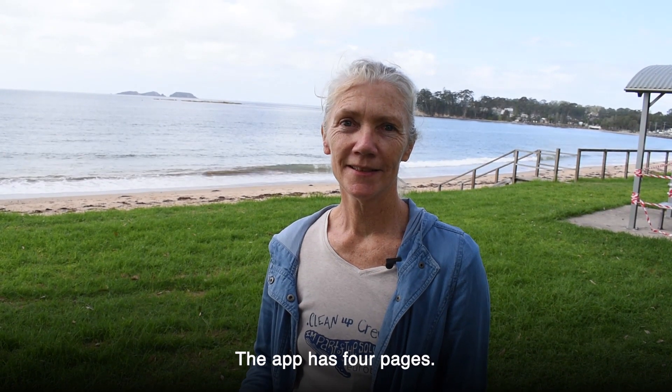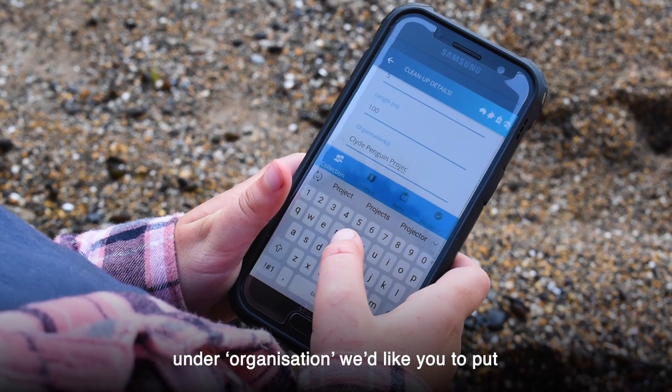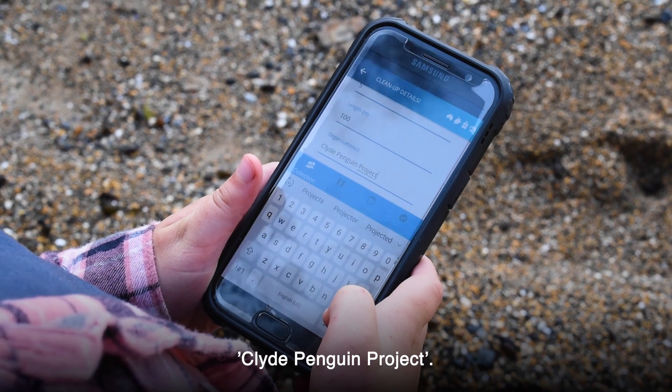The app has four pages. At the bottom of the first page under 'Organisation,' we'd like you to put 'Clyde Penguin Project.' Thank you for helping Clyde the little penguin.